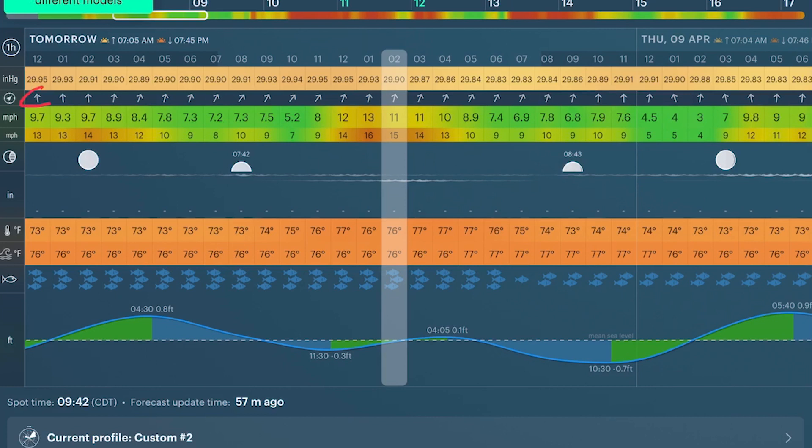Looking at Windy's predictions, it's pretty well lining up with everything else we've seen — showing a south to southwest. Our majors and minors are lining up. 73 degrees. One thing Windy has that the others aren't as reliable with is the tide. Tomorrow I can see that from about 4:30 in the morning until about 12:30 we have a falling tide. That's going to play a big part in how I fish the areas I want to go to.